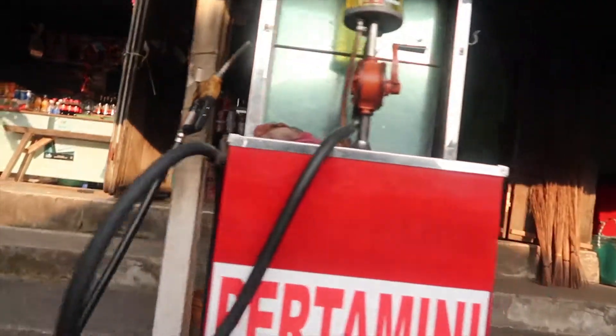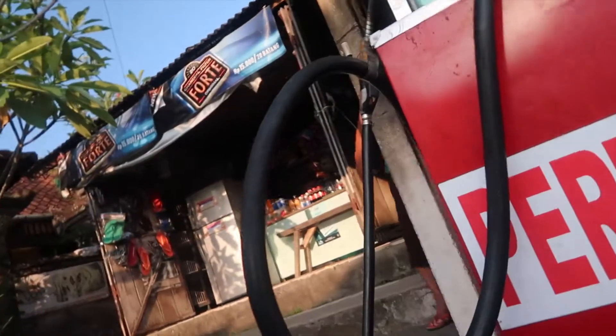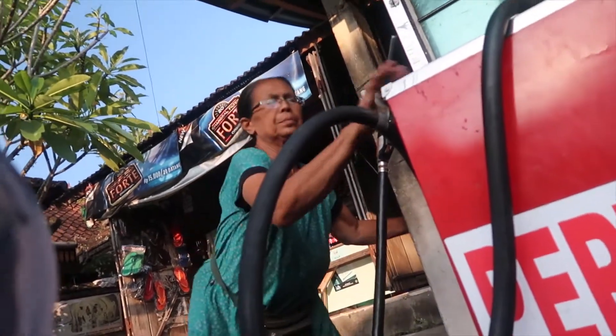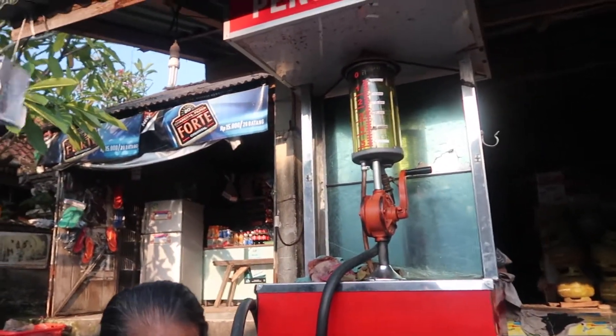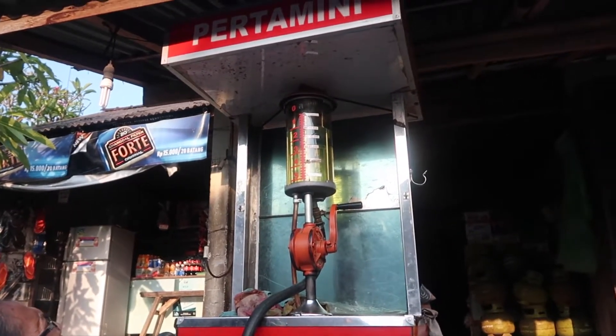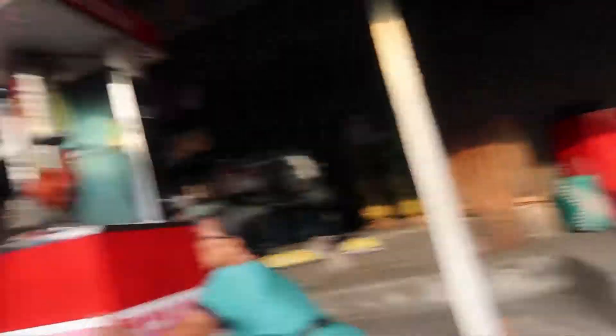We're going to stop at our first gas station. So this is one style. 10,000 rupiah. We just supported our first business — a little local lady. That's her job. There's another one right here, a couple doors down. That's like the quick stop. Sometimes they also have little bottles sitting right there.